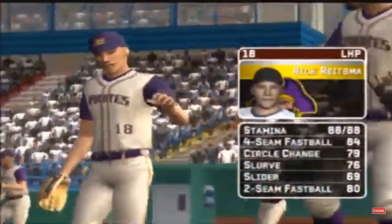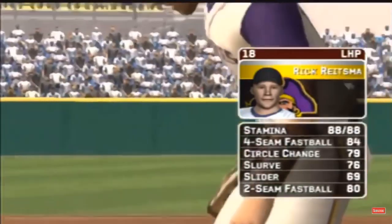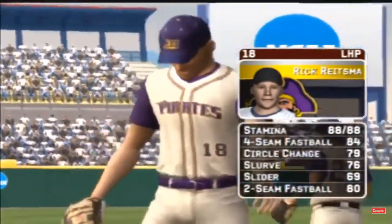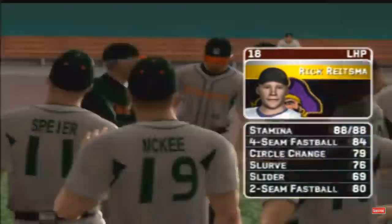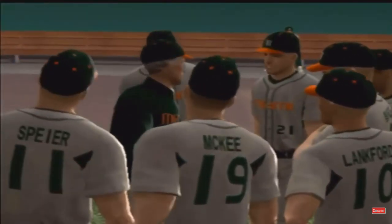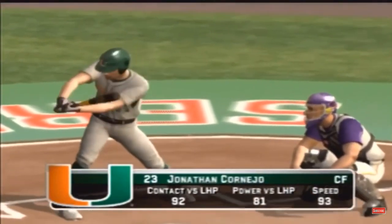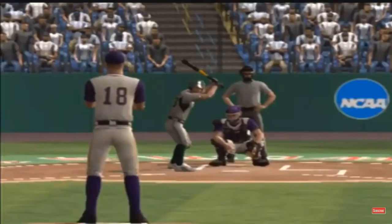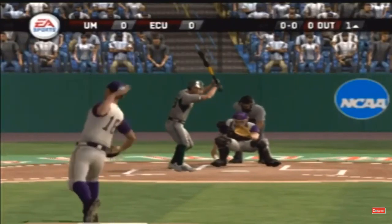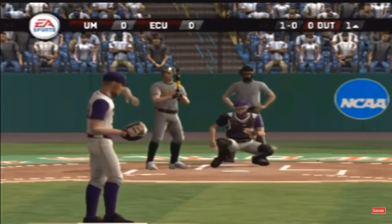Here is the starter today. He certainly is, Mike. His pitches consist of a four-seamer, a circle change, a big slurve, a slider, and a two-seam fastball. Here's the first pitch of the ball game — the batter takes the ball to start this one.